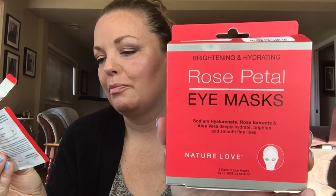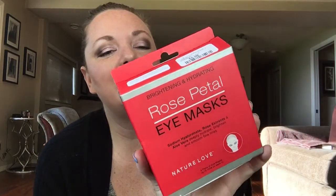This is the last package I used of the Rose Petal Eye Mask by Nature Love. I found this box set of five — supposed to be five — but I had four because someone had opened one packet and it was all dry inside. So I got four uses out of this brightening and hydrating mask. I found it at Winners in Canada for $5.99. My under-eye area shows my age and tiredness the most, so I really enjoy these.